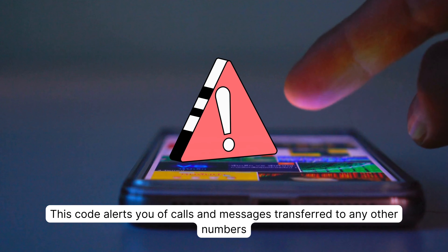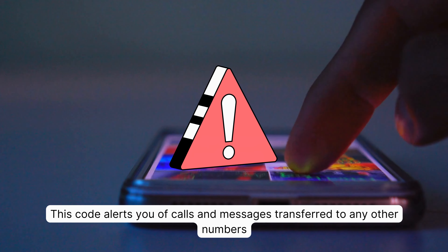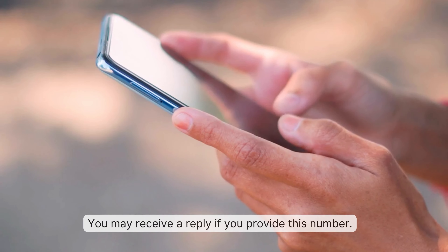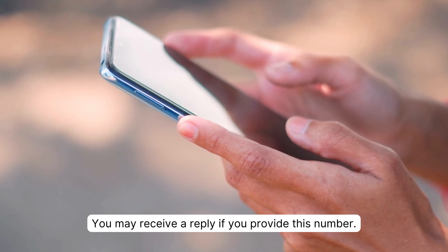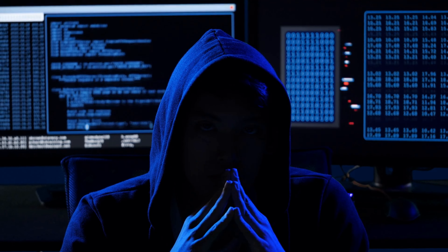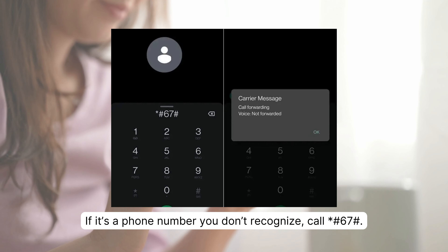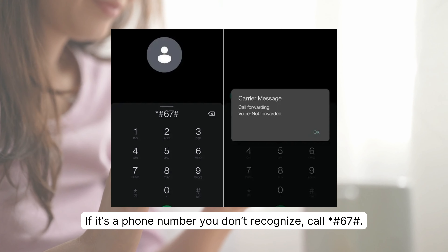This code alerts you of all calls and messages transferred to any other numbers while you are on another line or decline a call. You may receive a reply which will inform you if someone is pursuing you. If it's a phone number you don't recognize, dial *#67#.